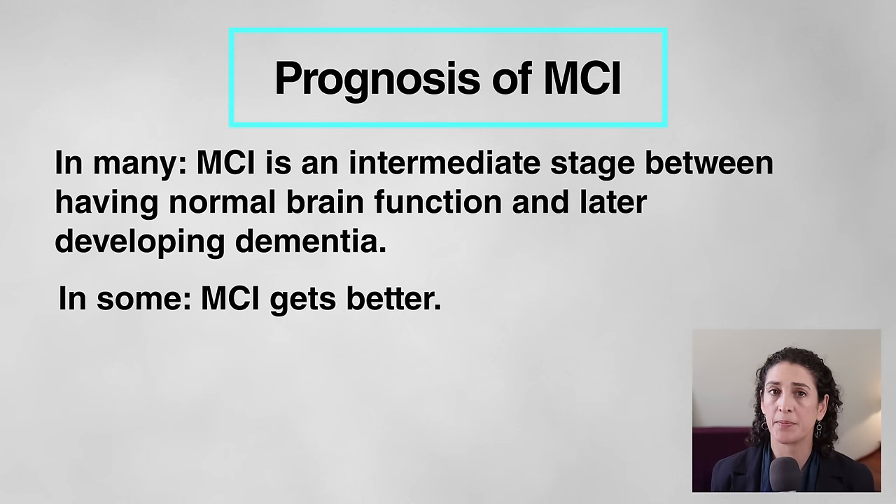But in some people, MCI gets better, or there are older adults who just seem to stay stable for years. I don't want to spend too much time on mild cognitive impairment right now, but if you'd like to learn more, I have an article explaining how it should be evaluated and treated on Better Health While Aging, and I'll post that link below.